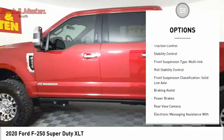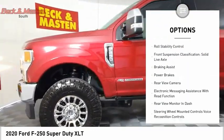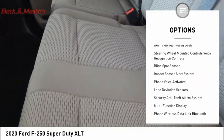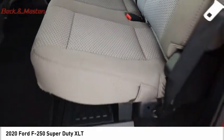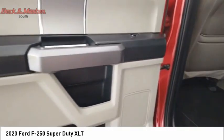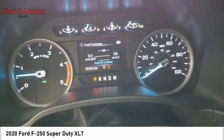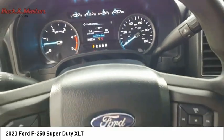Power windows with safety reverse, traction control, stability control, front suspension type multi-link, roll stability control, front suspension classification solid live axle, braking assist, power brakes, rear view camera, and electronic messaging assistance with read function. Come see the car for yourself.